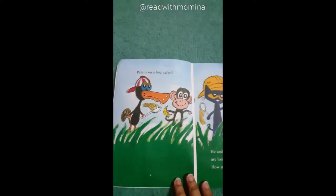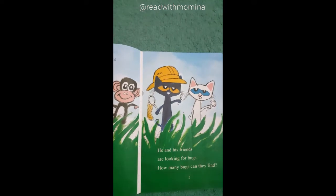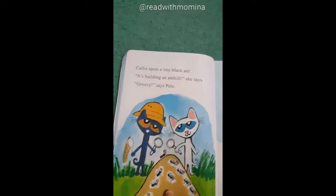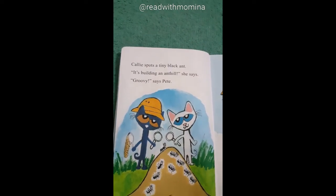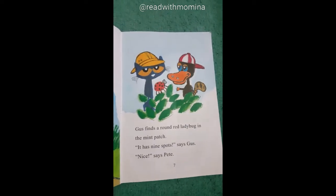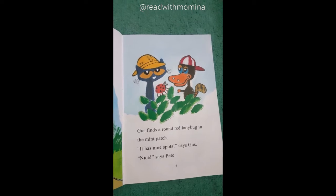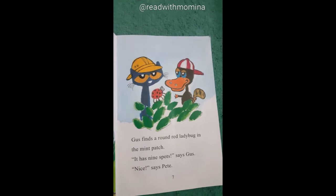Pete is on a bug safari. He and his friends are looking for bugs. How many bugs can they find? Callie spots a tiny black ant. It's building an anthill, she says. Groovy, says Pete. Gus finds a round red ladybug in the mint patch. It has nine spots, says Gus. Nice, says Pete.